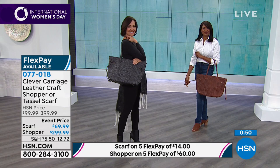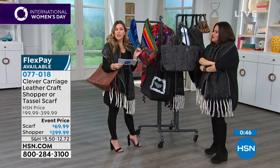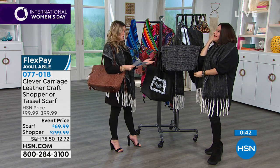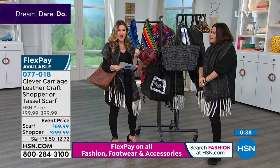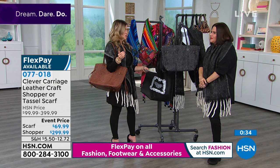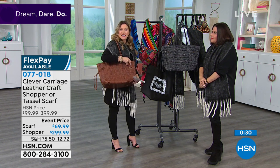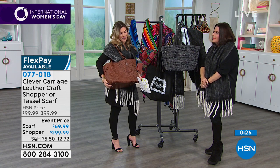The leather craft shopper is normally $399. Here today, kicking off International Women's Day to honor entrepreneurs like Kim, we've taken $100 off — that's 25% of the price you're saving today. We break up your payments into interest-free payments, five flexible installments.